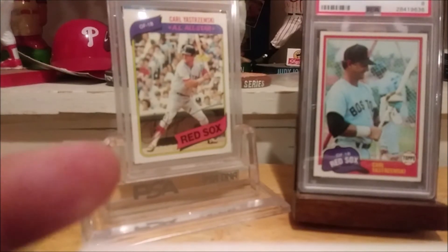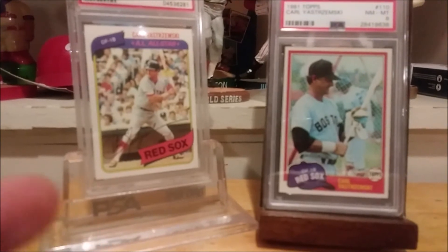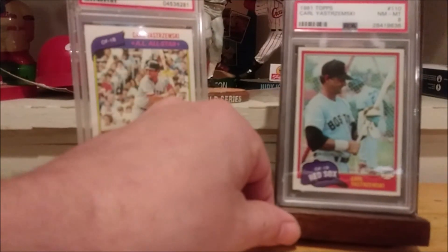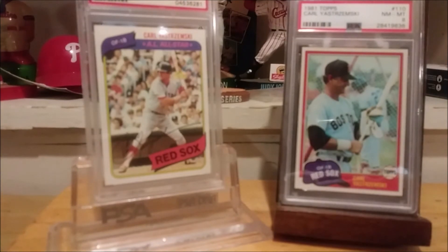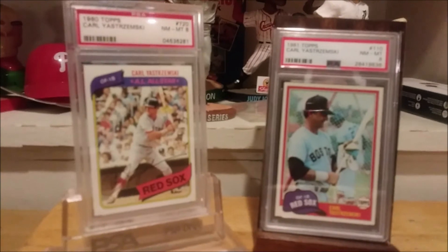That gives me a total of five Topps Yastrzemski cards: the 60 Rookie, the 83 and 82 Topps, and now the 81 and 80. So the 80s are complete — on to the 70s.